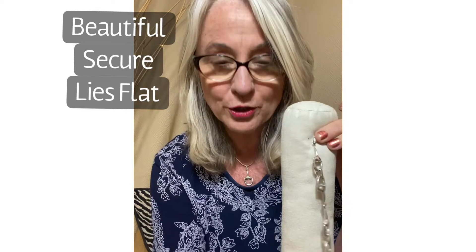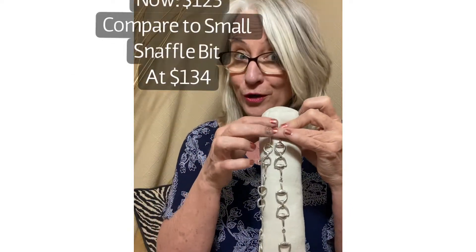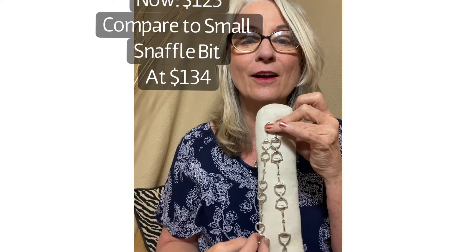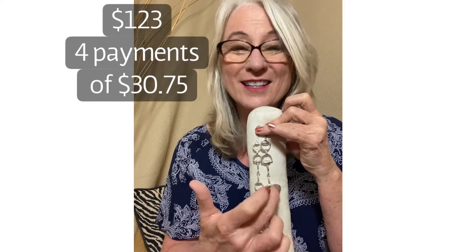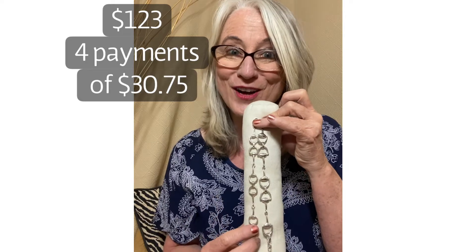If we compare it to our small, which is $134, you will see the difference. Right now you're getting this one for $123 — that's only four payments of $30.75. So this is a great deal.